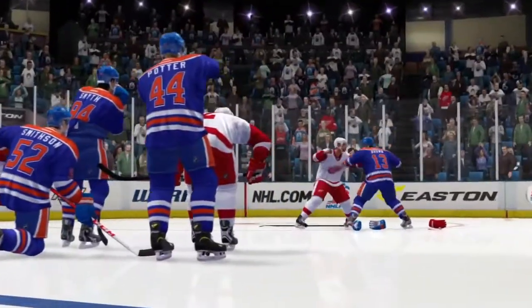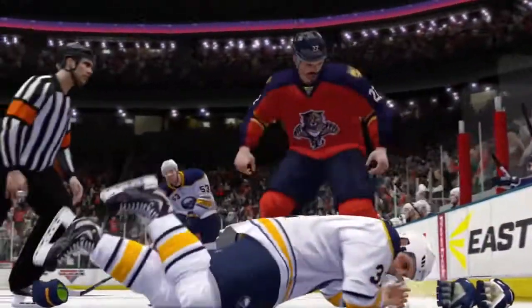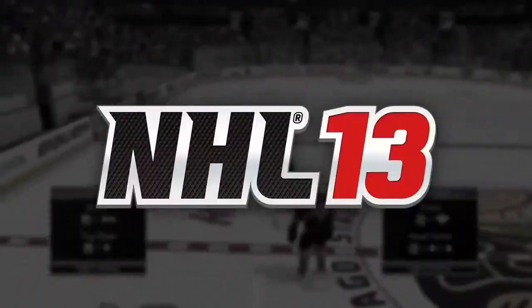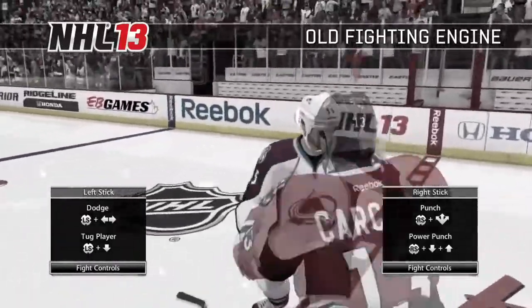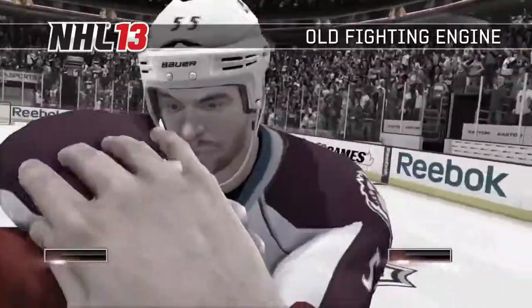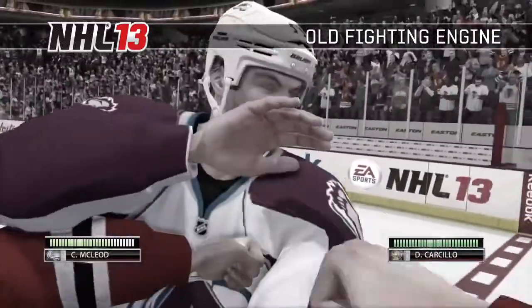You'll feel every second of the action, so if you break the code of hockey, you'd better be ready to respond. Unchanged since NHL 10, our old fighting system felt like a first-person minigame. Fights were manually started and you were taken out of the gameplay experience, leaving only the two fighters at center ice to square off.